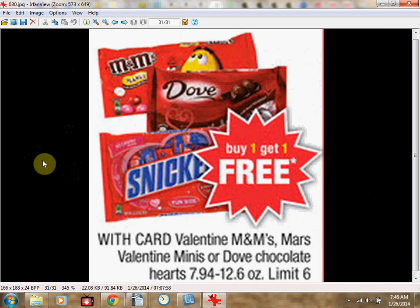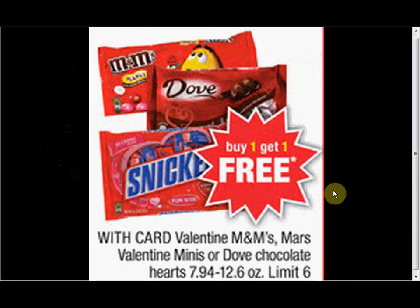As you're standing in line, be sure to grab some chocolate for Valentine's Day — it's on sale buy one, get one free. Choices include M&M's, Valentine Minis, or Dove Chocolates, limit of 6. If you get M&M's, use the $1.50 off two coupon from Red Plum January 12th — they're $3.99 regularly, so it'd be $1.25 each when you buy two.